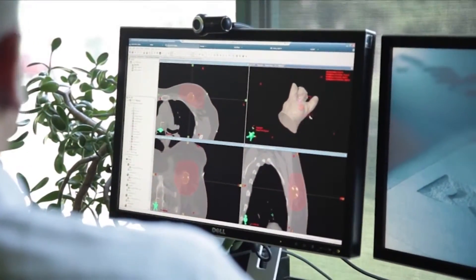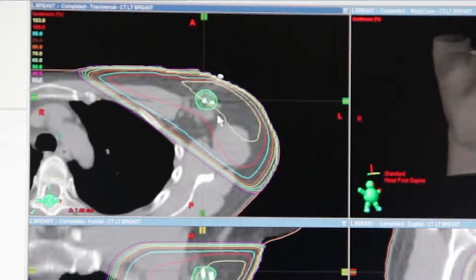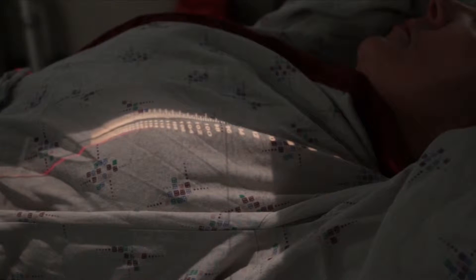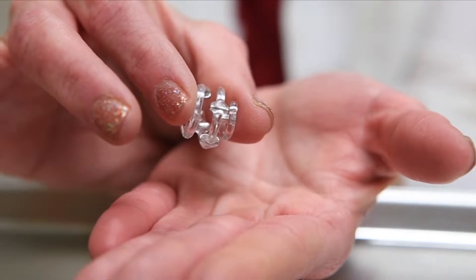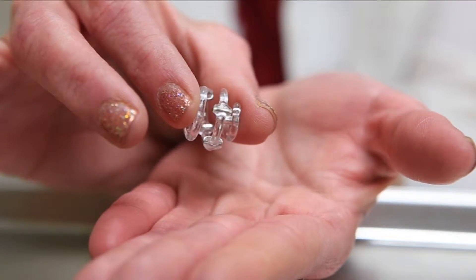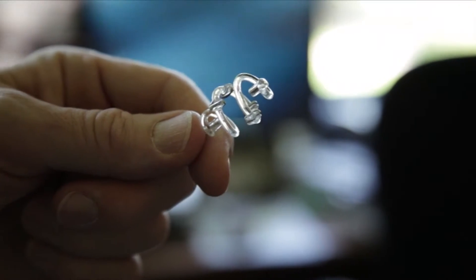Implanted during the operation to remove the tumor, the Biosorb device better defines the area. It's standard treatment to undergo radiation following surgery to prevent recurrence. A tiny coil, the Biosorb acts in the same fashion as traditional clips used to mark the site, but its unique design offers a 3D view for precision treatment.